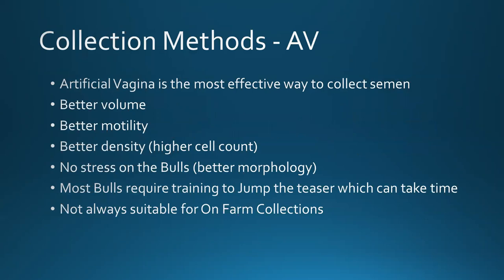So there are two ways to collect bulls. The first way is AV, or artificial vagina. It is the most effective way to collect semen — you get better volume, better motility, better density, so a thicker sample with more cells to make more straws. It's also the least stressful way to collect on the bulls, so if they come in with a bad morphology, it doesn't take as long to clear up because they're not under as much stress from being electro-ejaculated. Unfortunately, most bulls do require some sort of training, which can take up to a few weeks to get started. Some bulls have a higher libido and will jump straight away, which is great. The only problem with AV is that it's not always suitable for on-farm collections.